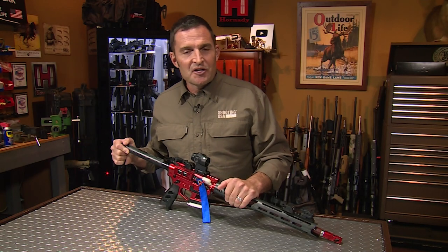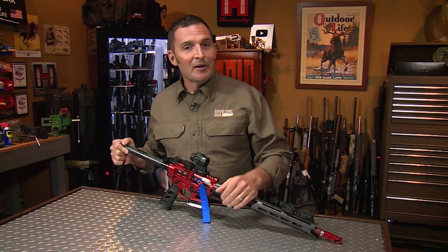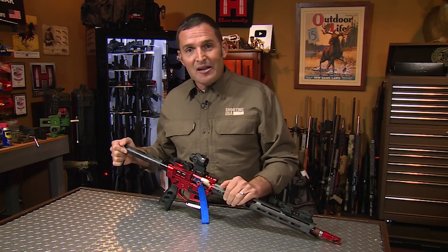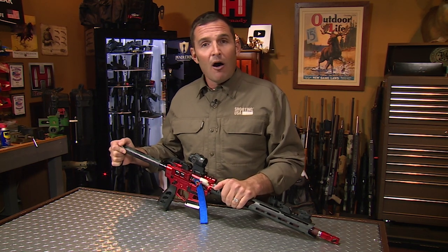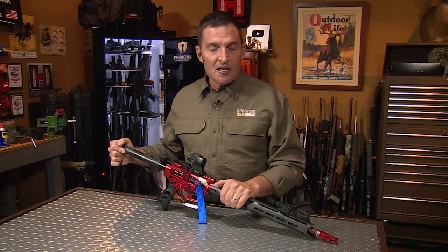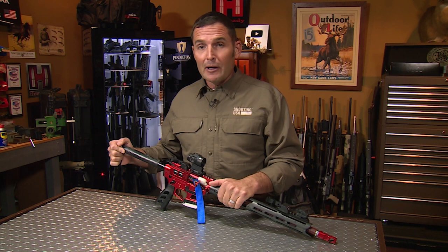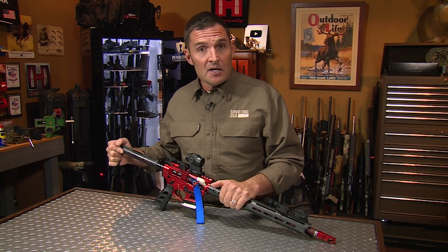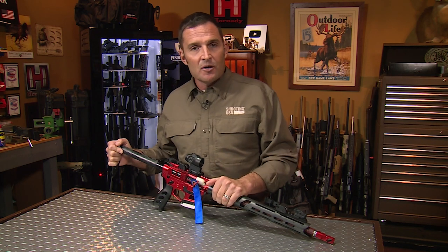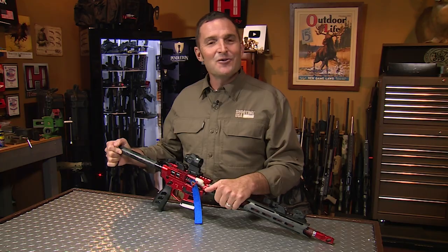Welcome again to the Shooting USA YouTube channel, we're glad you're here. Some of our more popular videos see as many as 75 or 80% of viewers not subscribed to our channel. If you like the content you're seeing, please honor us with a subscription. And if you're interested in full-length current episodes of Shooting USA after it airs on the network, there's a link in this video's description to our Vimeo channel. Now here's the content you came to see.